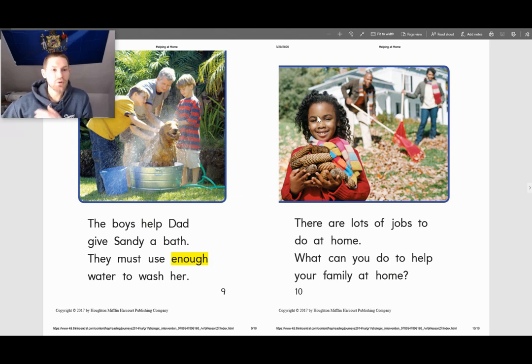Now, reading this story, I want to know — discuss with your families what else can you do to help out at home? Stay tuned for another reading. Have a great day. Bye bye.